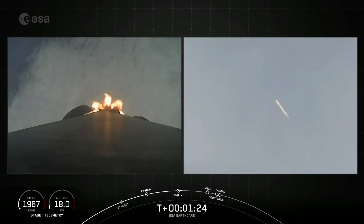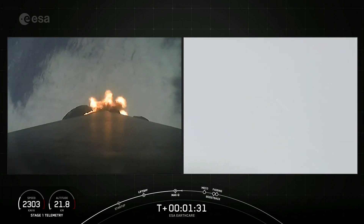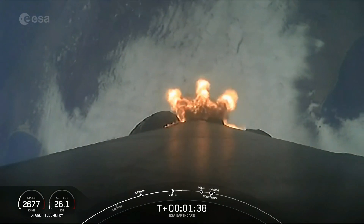Keep an eye on the Stage 1 telemetry on the bottom left-hand corner of your screen to watch for these speed changes through ascent. And as a reminder, the rocket typically needs to go 17,500 miles per hour horizontally in order to avoid being pulled back down to Earth and get into orbit.